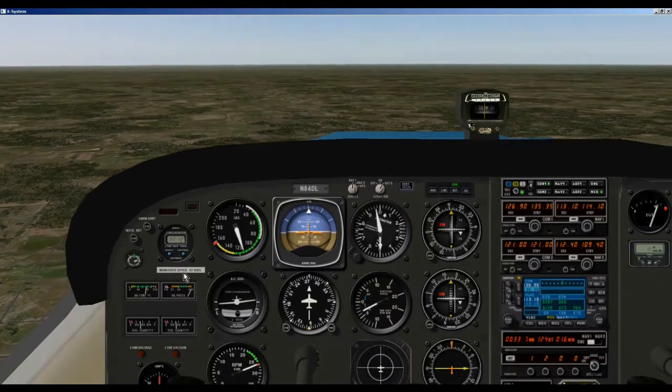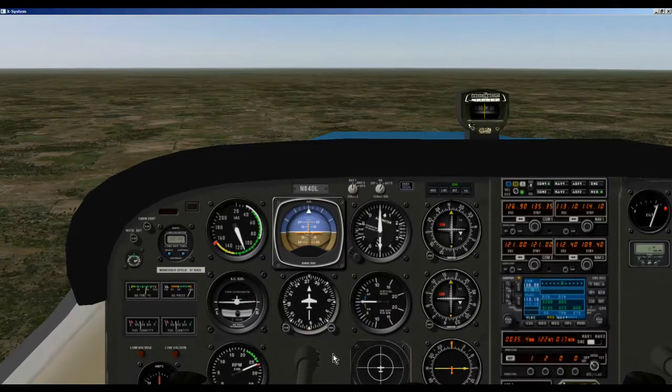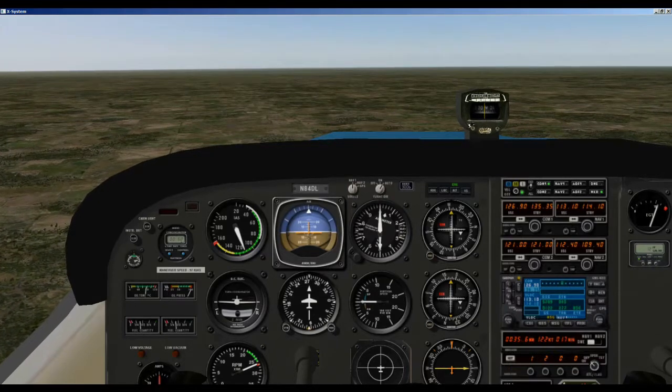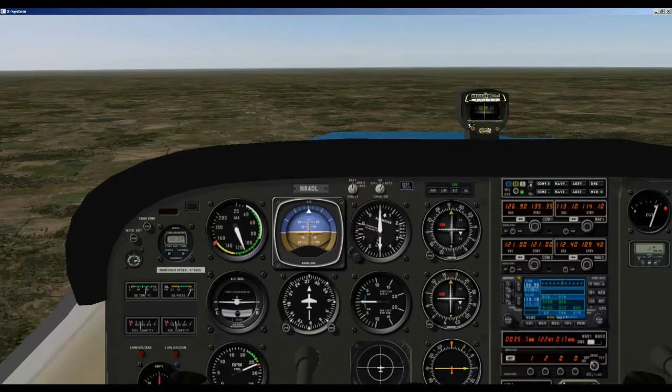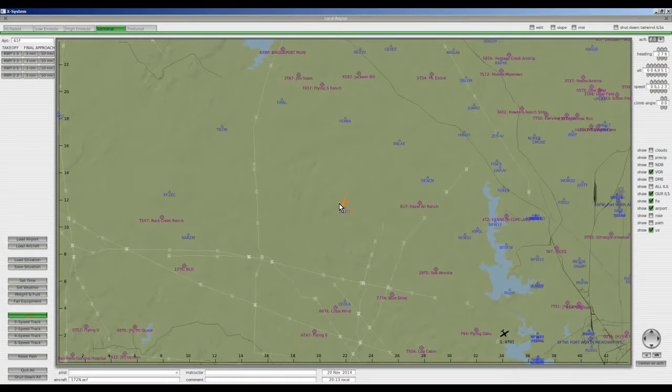Now we set our timer for one more minute. Looks like we got there a little early. Let's pause and take a look at the map and see how we did. We're right back on SLOT — that's pretty good. We can see we made a really nice track. We did our first hold and now we're just going to hope the folks at the tower will allow us to come back to the airport and try to land again.